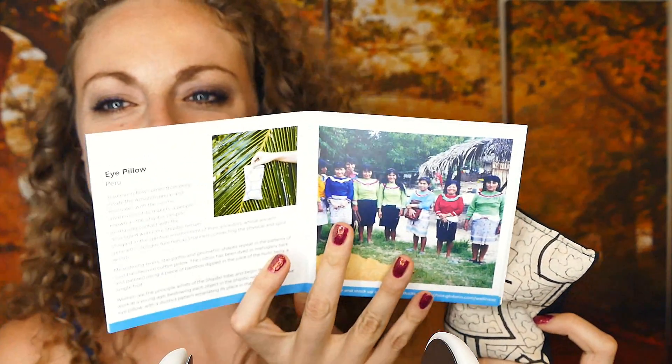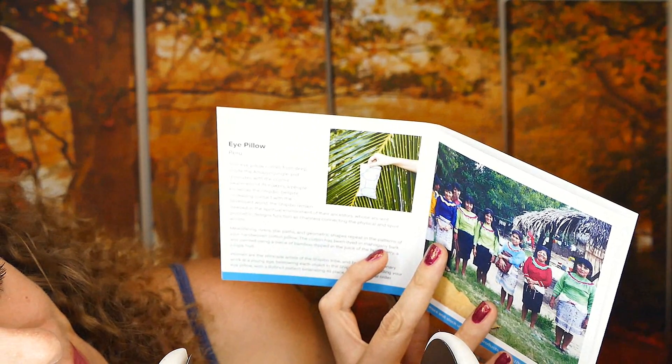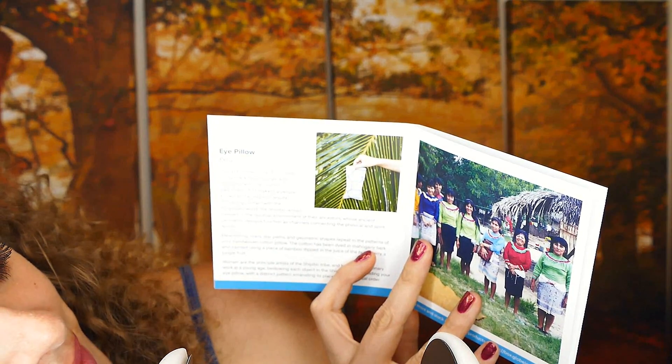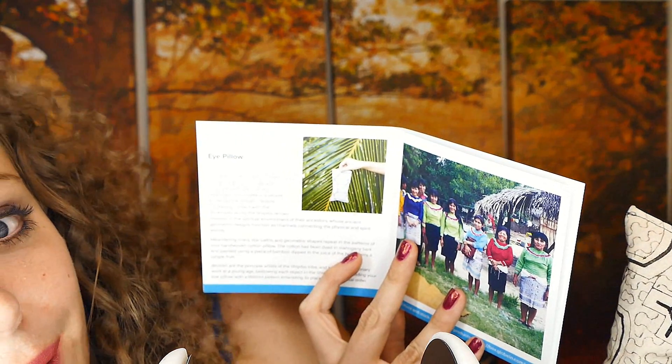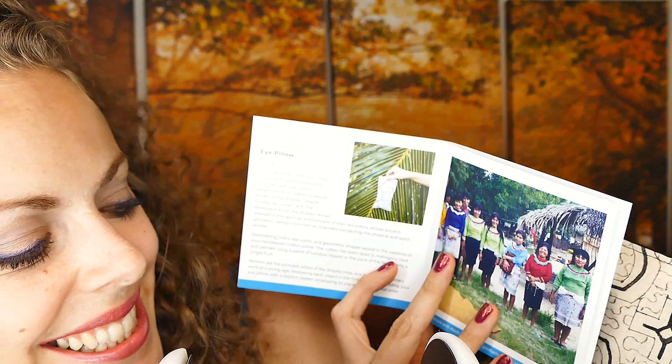In the little booklet that comes with the box, there's a description of each item — there's the eye pillow made in Peru. It talks about the ink, it talks about the artisans who made it. It really is neat.